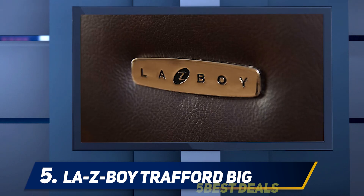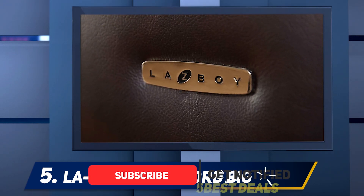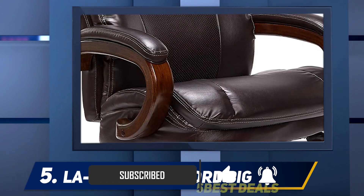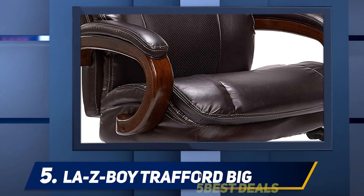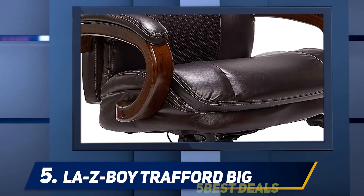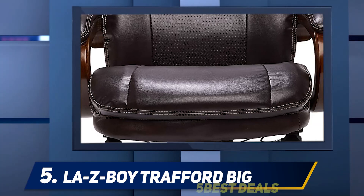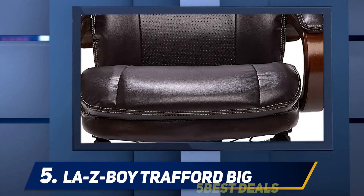Wakele notes that even though the right ergonomic office chair may help to alleviate pain as you sit throughout the day, you should also take a few minutes every day to perform easy exercises. Exercises like chin tucks — 10 reps, three times a day — help you maintain good posture throughout your cervical spine.